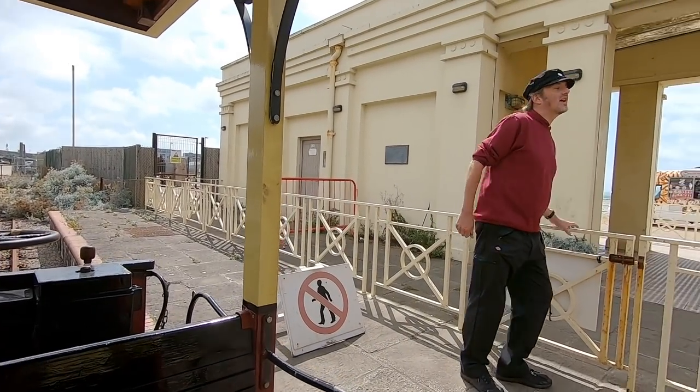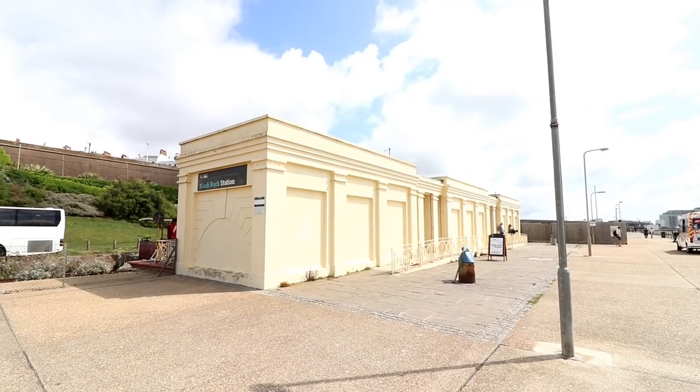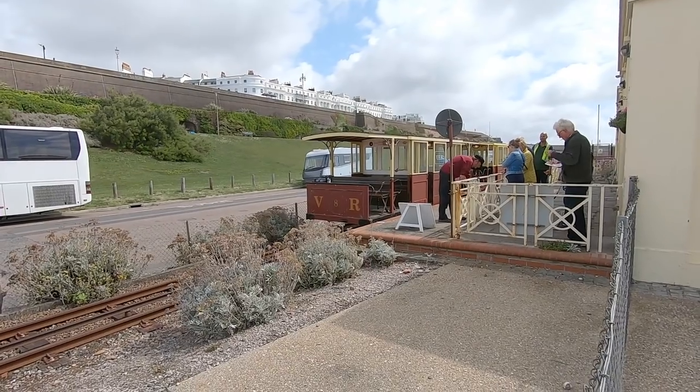This is Black Rock Station, end of the line - thank you very much indeed. This is Black Rock Station, which is the eastern end of the Volks Railway.